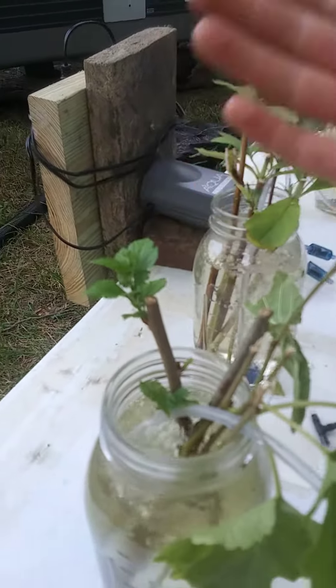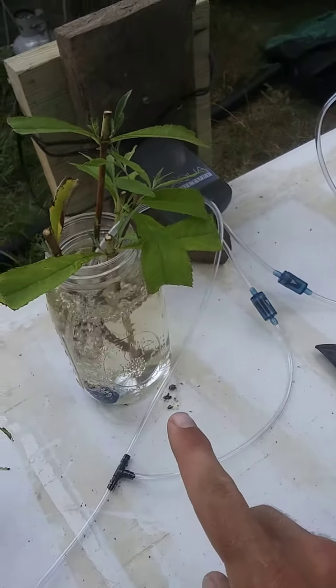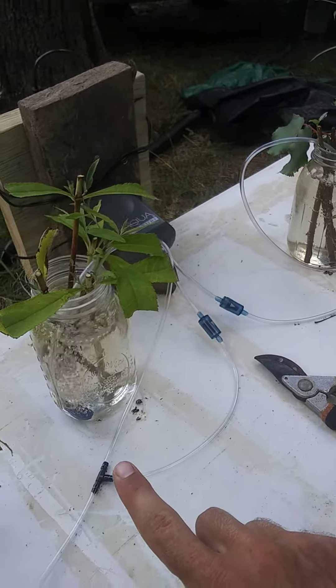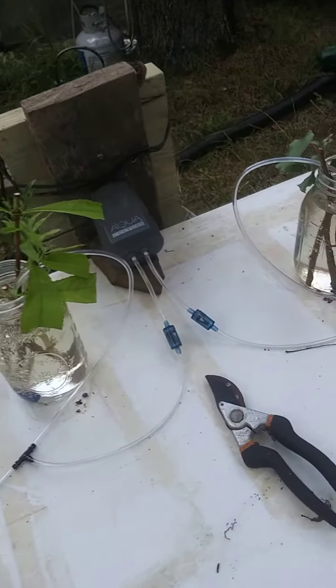We'll just keep waiting. Up until yesterday and today, these two did not show any roots popping out, so hopefully the white mulberry will be soon to follow.